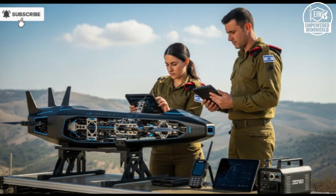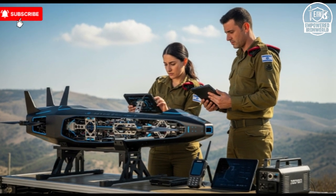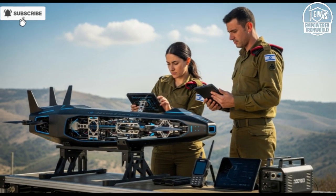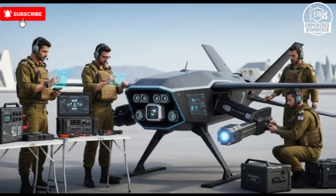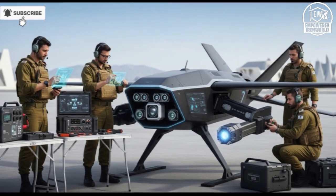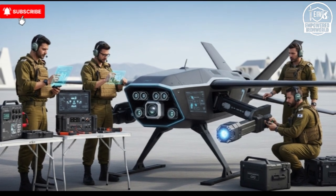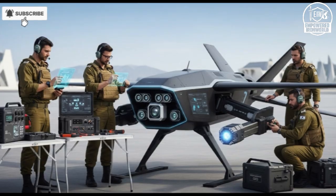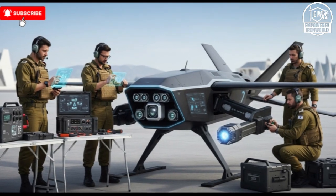From a strategic perspective, the AI weapon represents a fundamental shift in modern military tactics. Traditional combat relies heavily on human decision-making under pressure, which can be influenced by fatigue, stress, and limited information. By integrating advanced AI capable of rapid, accurate, and independent analysis, Israel has introduced a level of precision and responsiveness that is difficult to match. The technology allows for predictive engagement where the AI anticipates enemy actions, adjusts strategies on the fly, and minimizes the margin for error. Opponents face a system that is proactive rather than reactive, capable of out-thinking conventional approaches.